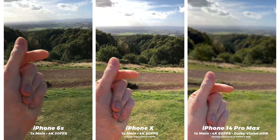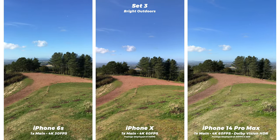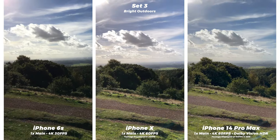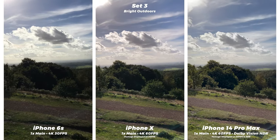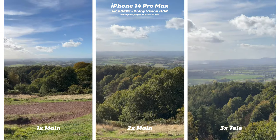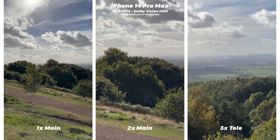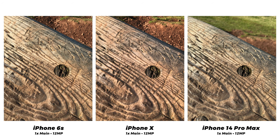Here's a video comparison in similar lighting conditions. The X and the 14 can shoot 4K at 60fps — double the frame rate of the 6s — meaning motion looks a lot smoother, although they'll all look the same in this 30fps video. The 6s is definitely struggling with bright sunlight to keep everything exposed properly. The X fares a little better but the clouds on both are blown out in some parts. The 14 Pro Max can shoot in 10-bit Dolby Vision HDR, which YouTube doesn't support, but watching it back on an HDR display it just looks stunning — very true to life. There's some over-sharpening happening here too, which is a bit of a trend with newer iPhones. I do wish we could tone it down.